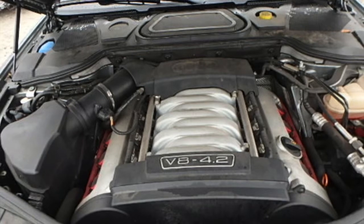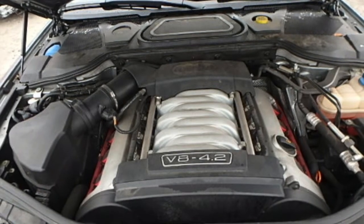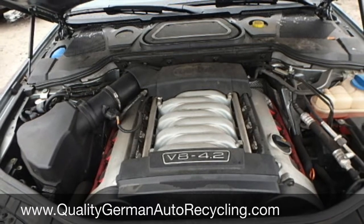Notice the rear seats are also in very good condition. Here you can see the quality of the door panels. Other parts from inside of this and more Audis are available for you.